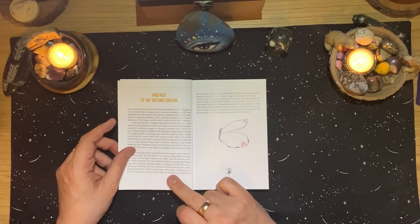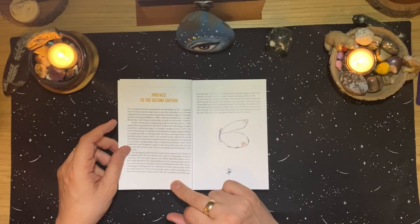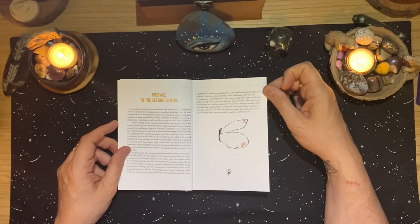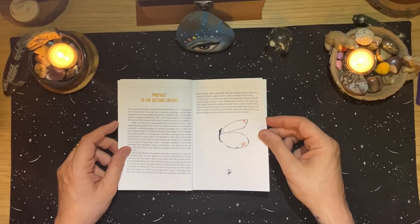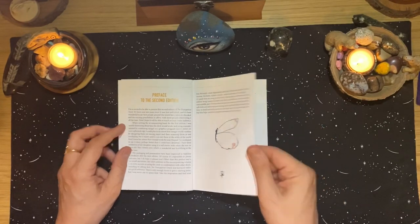'There's only enough room to give a starting point, but I was never one to spoon-feed. Take the inspiration and find your way forward. Most importantly, have fun — wisdom doesn't need to be serious. Go forth, explore, invent, create and dream divine.' There's also a quick note on caring for the cards: some people reported the old edition being coated in a thin oily film upon purchase. It's easily remedied with a soft cloth and mild detergent, and wiping each card before use helps you bond with each card.